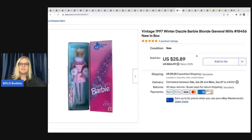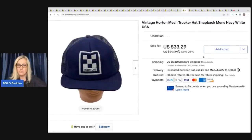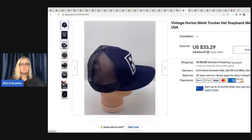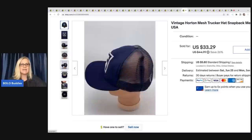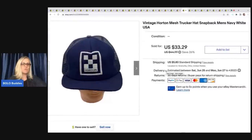This is another Barbie — Winter Dazzle Barbie from 1997. She is a General Mills Barbie, new in the box. I got her at a garage sale for $3 and I sold her for $25.89 plus shipping — she did take a while to sell, but $3 into $25, I love that. Next is a vintage Horton mesh trucker hat. I ended up taking a low offer of $15 — it had been sitting, just wasn't moving. It's made in the USA and it's vintage, but it just didn't move. I probably got it at a garage sale for 50 cents to a buck.